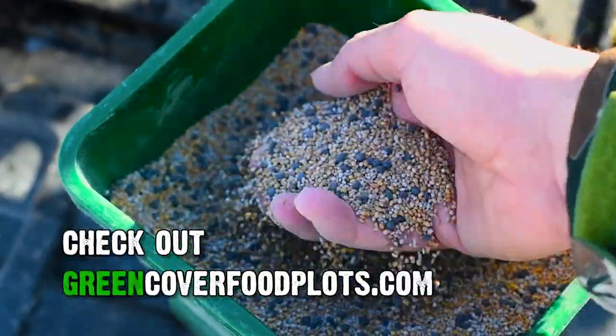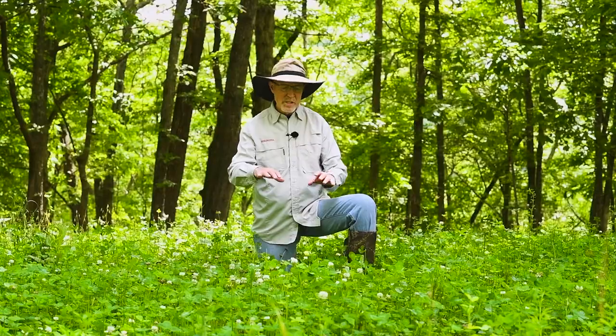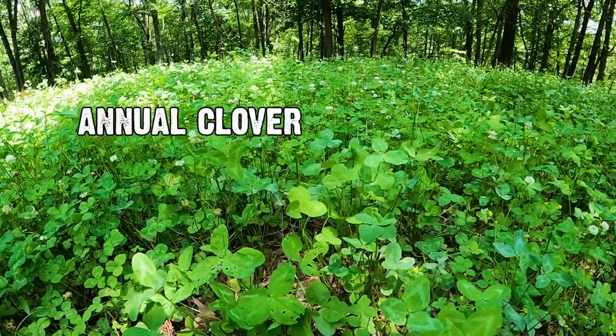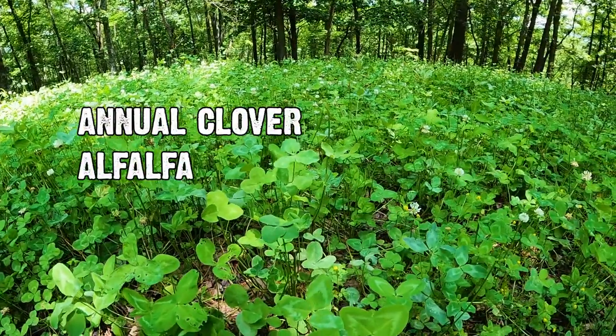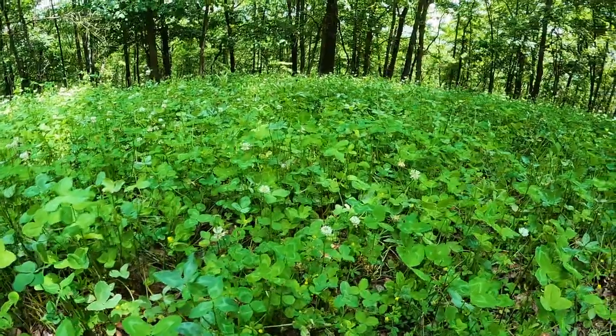Early Start is a really cool blend — I helped develop it with Green Cover Food Plots. It's got several varieties of annual clovers, a little bit of alfalfa, and some chicory. So it's a very diverse blend, and it looks great.